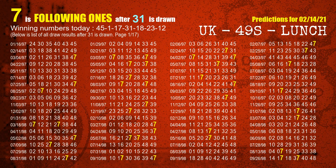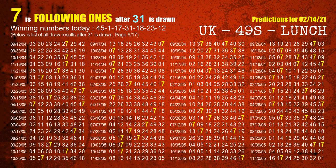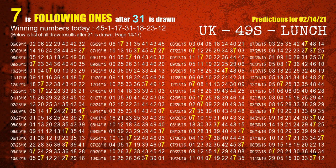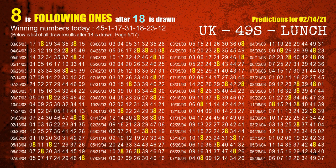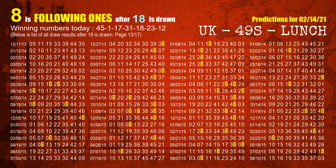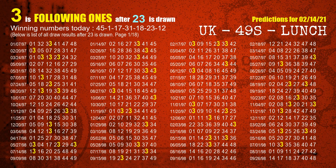The fourth winning number is 31. The most frequently following units digit is 7 when 31 is the winning number in the last draw. The fifth winning number is 18. The most frequently following units digit is 8 when 18 is the winning number in the last draw. The sixth winning number is 23. The most frequently following units digit is 3 when 23 is the winning number in the last draw.